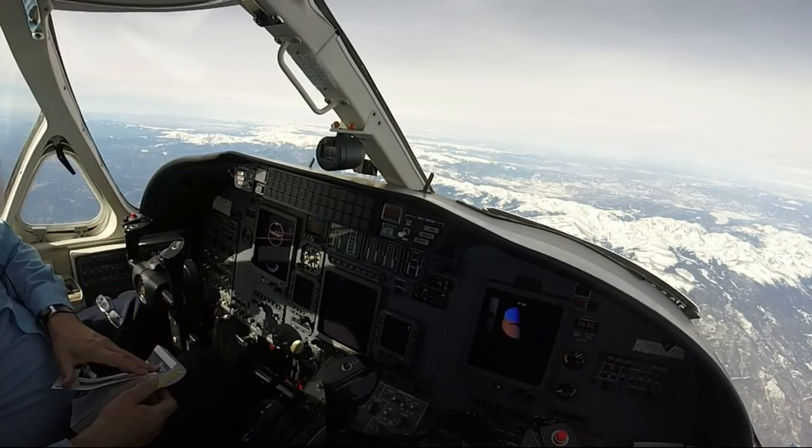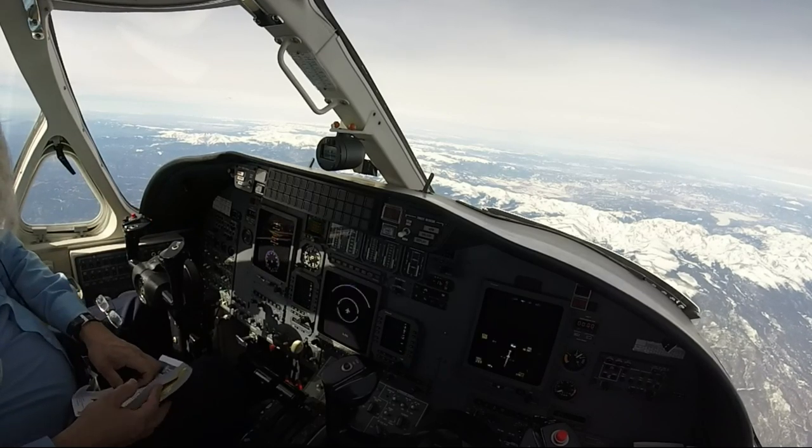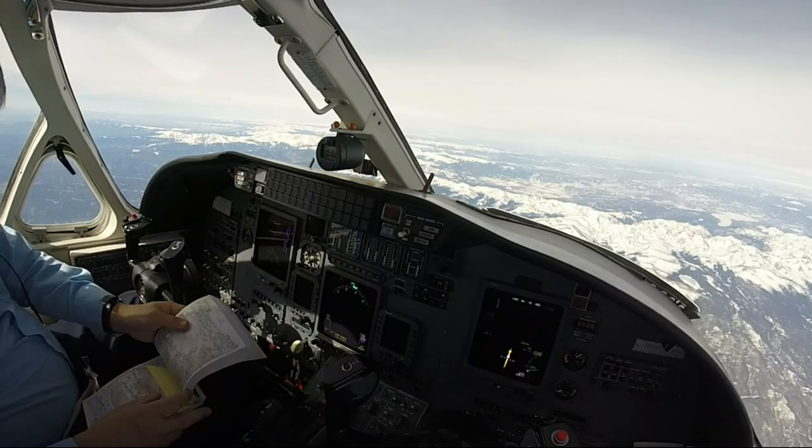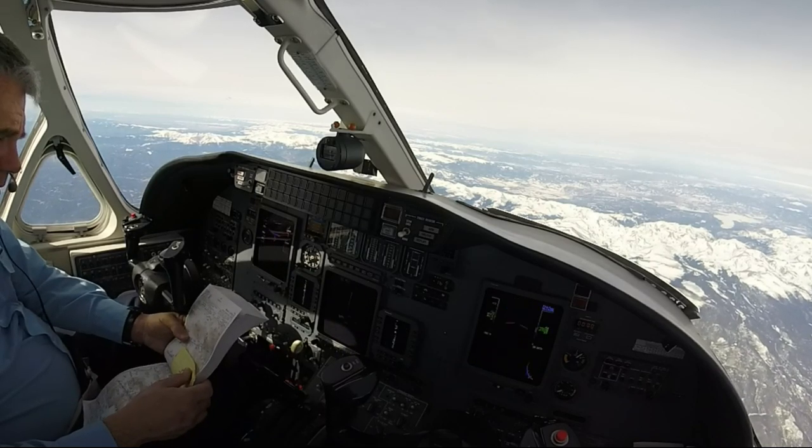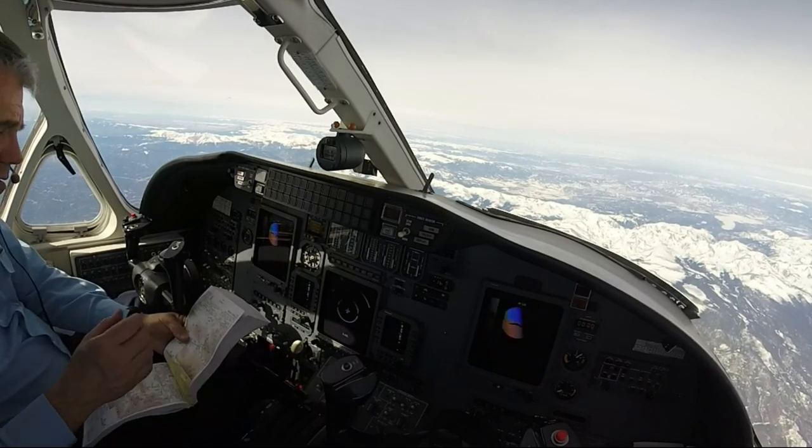We got back, they're calling it, calling visibility ten, view at ten thousand, eighteen thousand scattered, plus six, negative three on the dew point, thirty seventeen on the altimeter, going to the LDA DME two five.